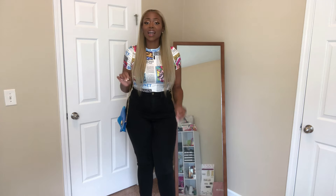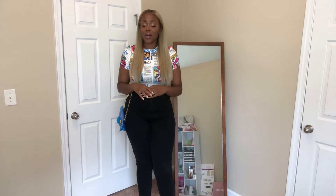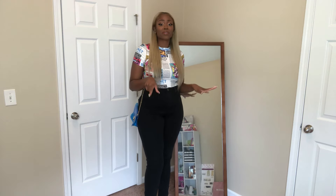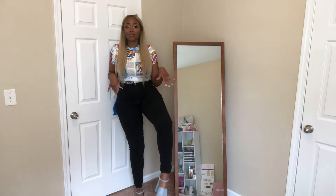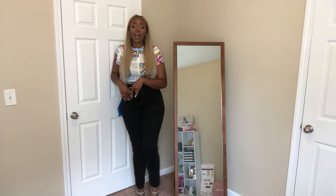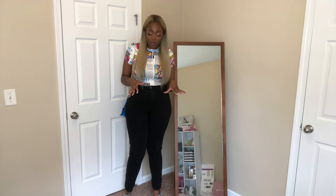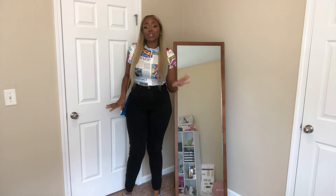So this one is kind of giving me Barbie vibes as well. I don't know if it's because of the shoes — I know y'all can't see the shoes, but I'm going to make sure I put some angles in here with the shoes. I'll start with the shoes. I got the shoes from Fashion Nova. I've actually never worn these shoes before — I got them like a year ago and I just never really found anything to wear them with, but I think I'm feeling it with this look.